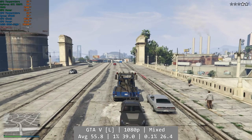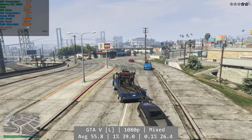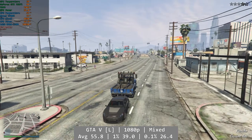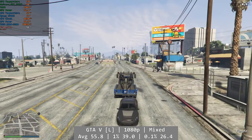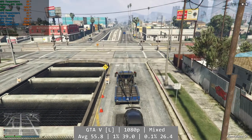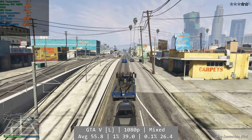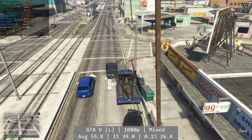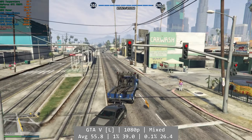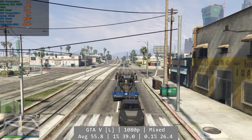Grand Theft Auto V Enhanced was a fail, simply refusing to launch at all, so we're testing GTA V Legacy today — a more contemporary matching given the comparative age of both. At 1080p using a mixture of settings mostly towards high, we got near enough to 60fps that a couple more tweaks would see that number. I did notice water textures seemed harder on the 750 Ti, with dips into the mid-40s near the docks in Paleto Bay, but otherwise nothing stood out as a problem. Average was 55.8, with 1% at 39 and 0.1% at 26.4.